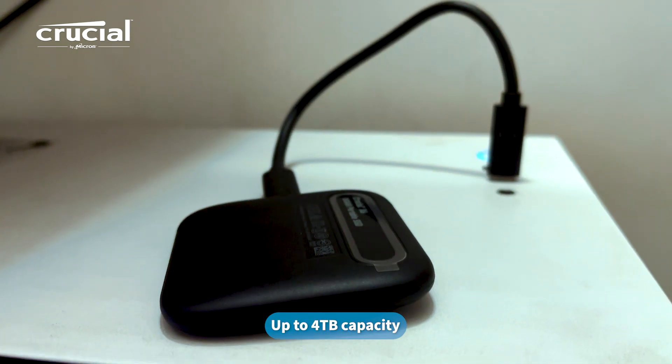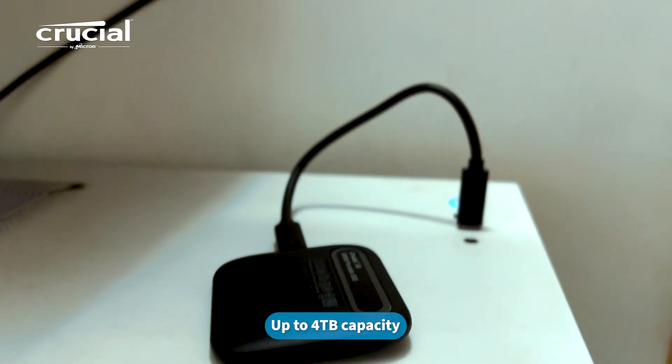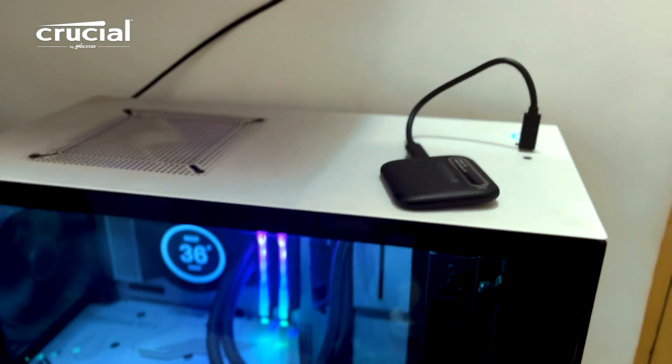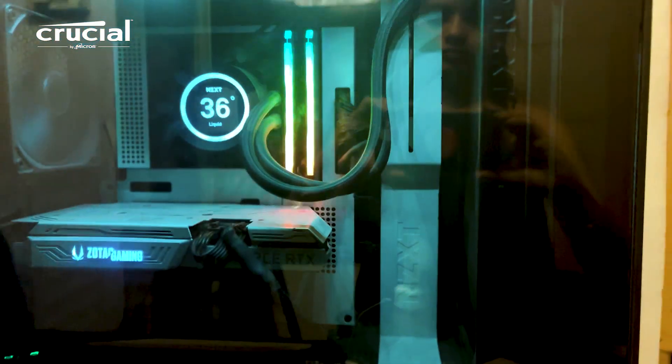Whether you're transferring videos for offline travel, organizing family photos, or heading off for an adventure, the Crucial X6 is affordable and ready to go wherever you do.